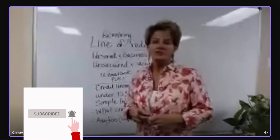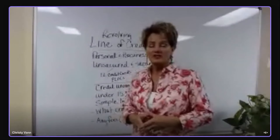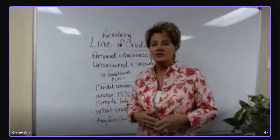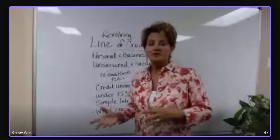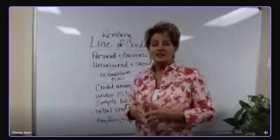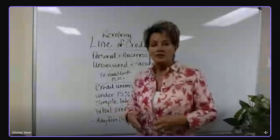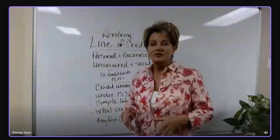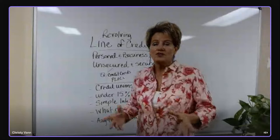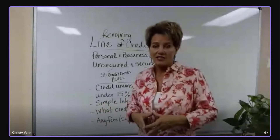A line of credit is always a revolving account. That means you can use it as much as you want — putting income in, pulling expenses out — and there are no fees associated. That is very important. We don't want fees every time you take a withdrawal, no balance transfer fees, and no annual fees where they charge you once a year just for having the account.